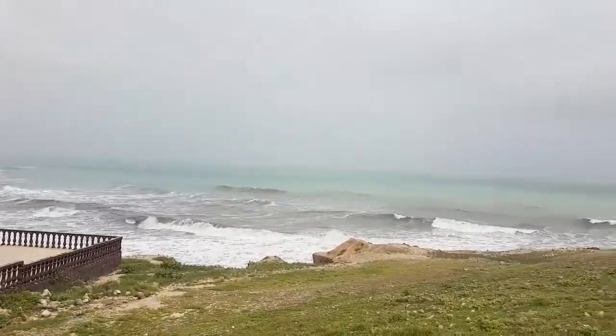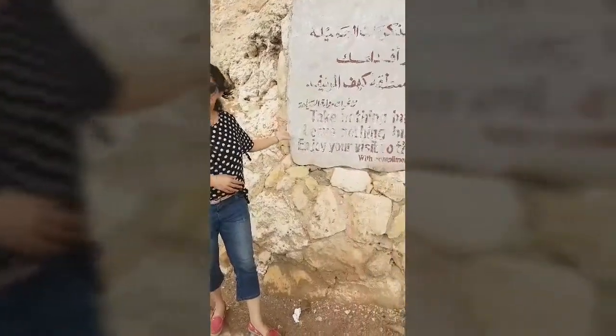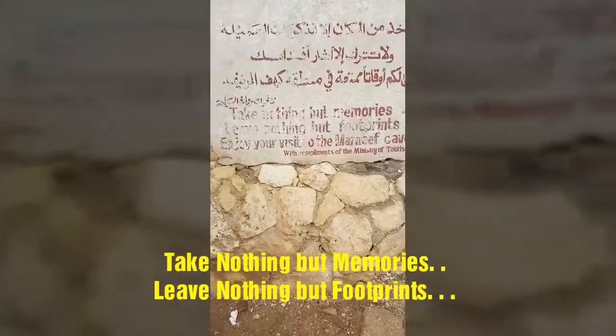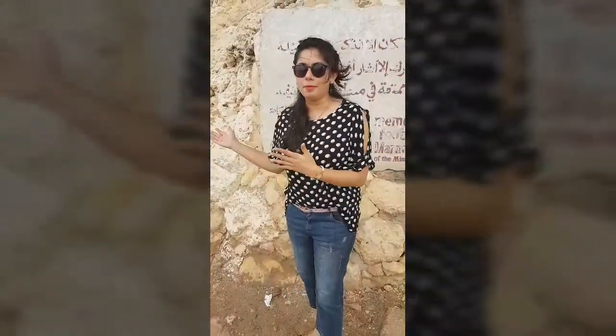So let's explore! Uxail welcomes you with a beautiful sailing lattice. Take nothing but memories, leave nothing but footprints. Enjoy your visit to Marniv Cave — so let's come and explore.